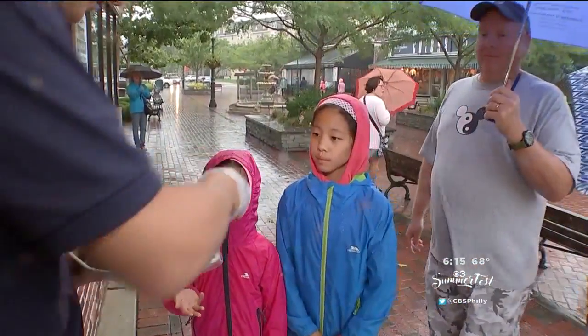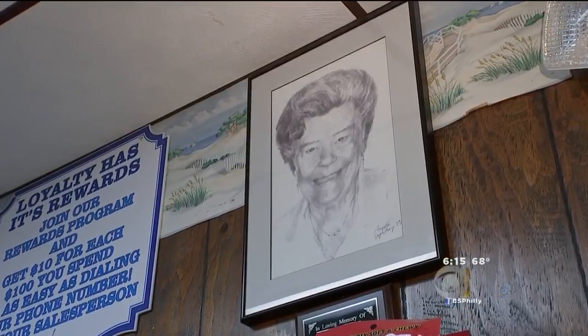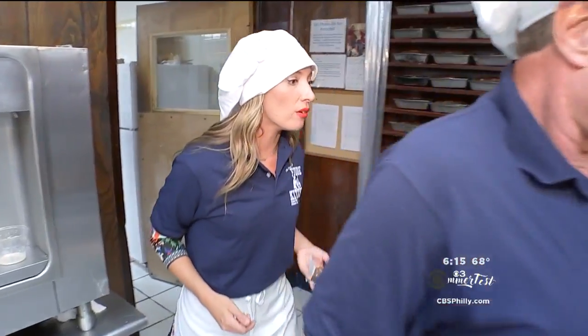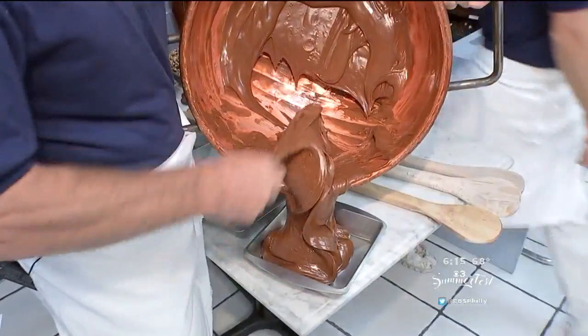Giving passersby a taste with a little help from mom. She was our first helper — she used to stand out on the boardwalk giving out samples all night. So she was the original sampler? Yes. Well, it's time for me to stop sampling and start learning from Paul the iconic paddle strokes that formed their famous fudge.